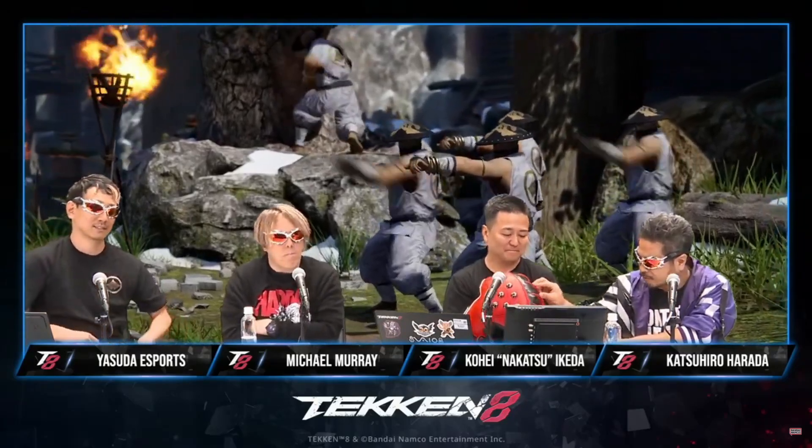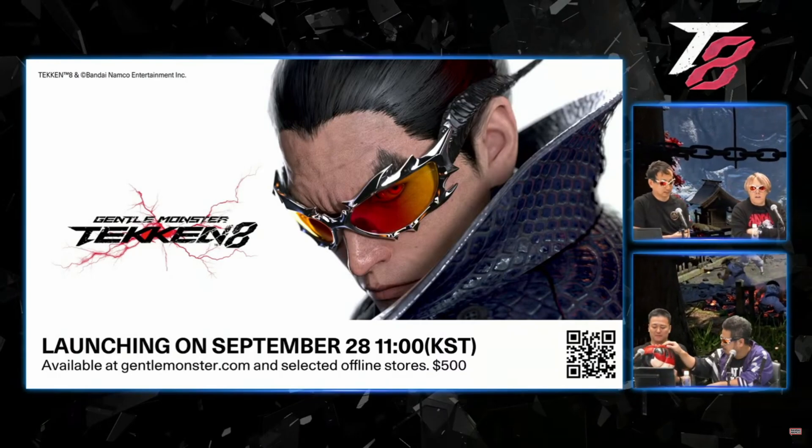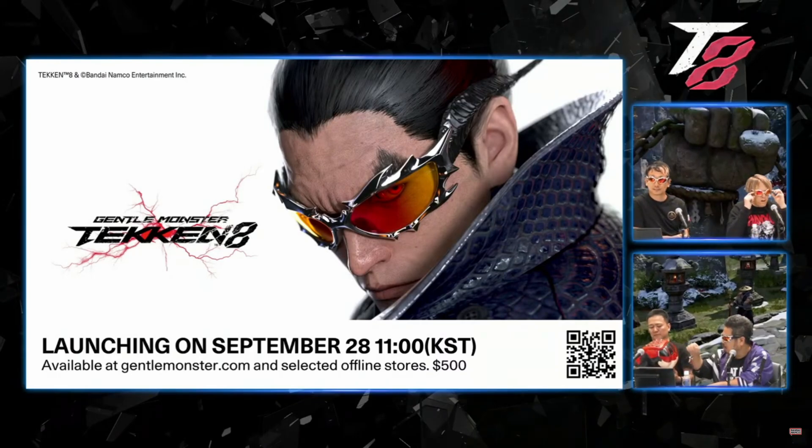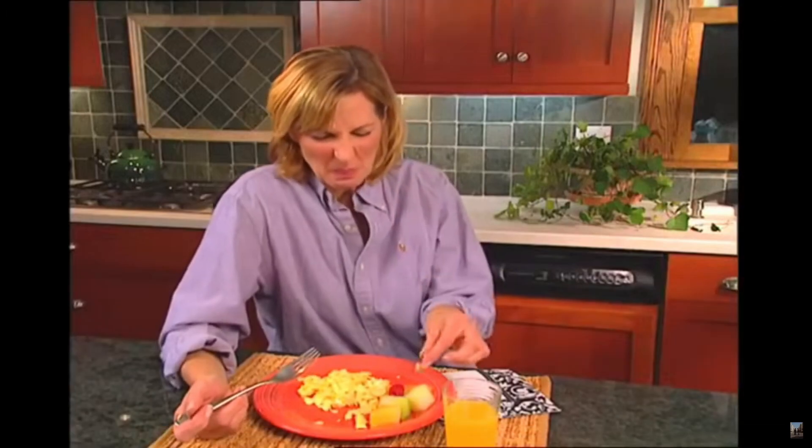We're doing a collaboration with Dental Monster, a pretty famous eyewear manufacturer from Korea, and they're actually producing this model, and it's going to be out September 28th.